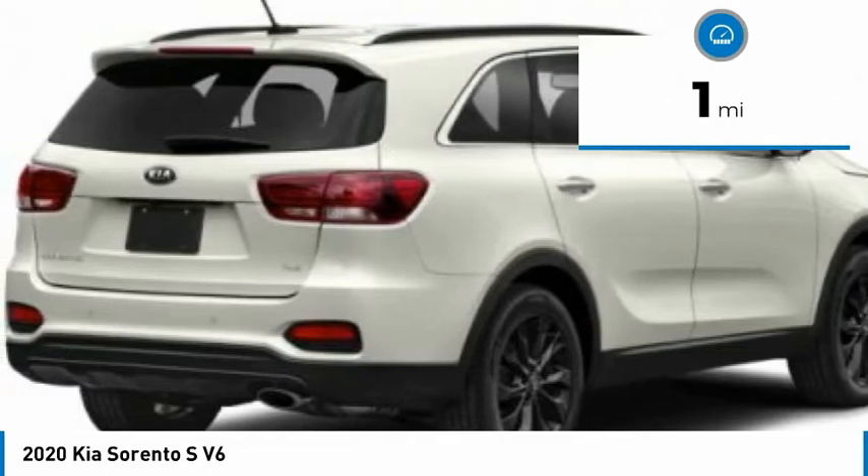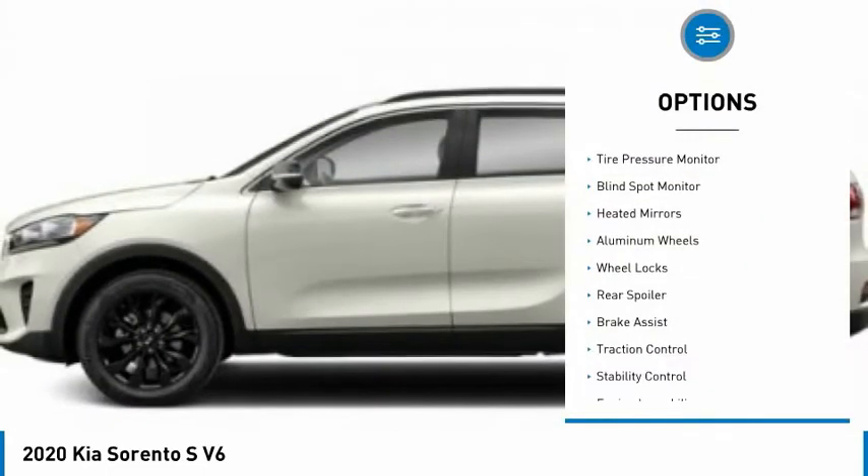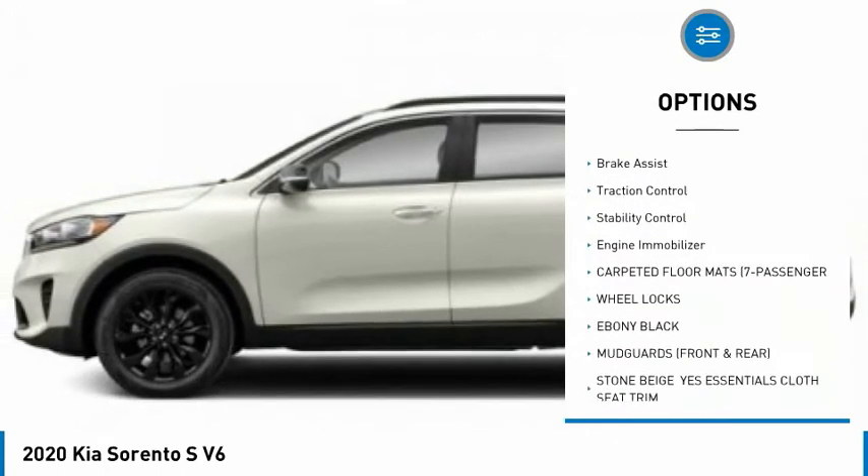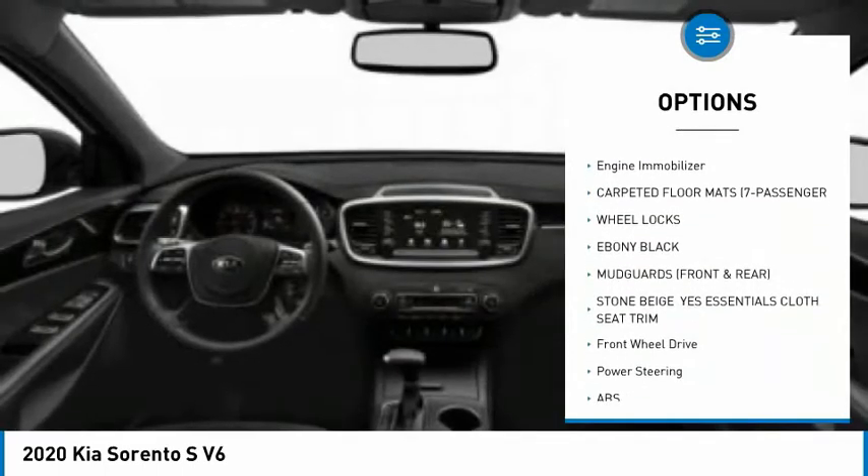This vehicle has less than 100 miles. Here are some of this vehicle's great options: tire pressure monitor, blind spot monitor, heated mirrors, aluminum wheels, wheel locks, rear spoiler.